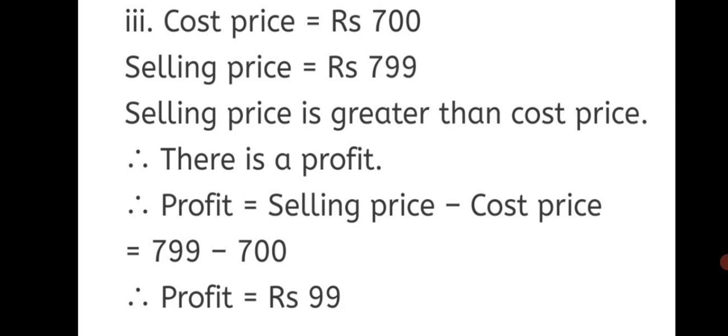Third sum: Cost Price = Rs. 700 and Selling Price = Rs. 799. Selling price is greater than cost price. Therefore, there is a profit. Profit = Selling Price − Cost Price = 799 − 700. Therefore, Profit = Rs. 99.